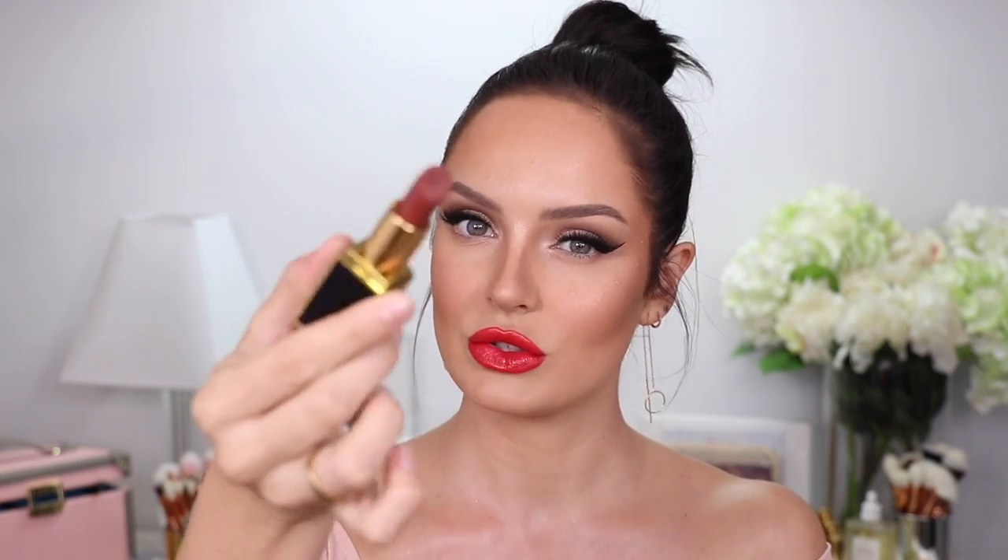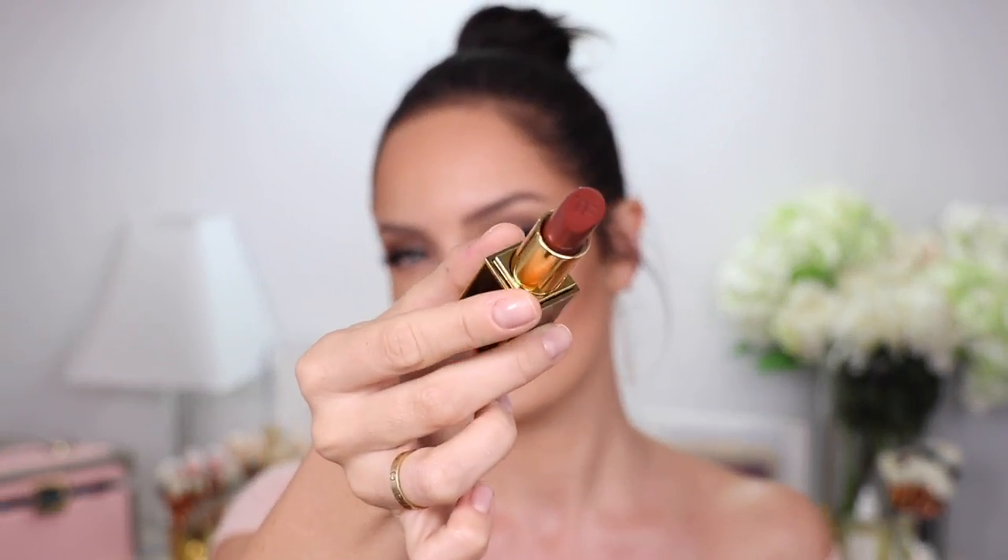The Notification Squad giveaway is for a Tom Ford lipstick — not the one I'm wearing right now. It's a nice, kind of deeper nude color. Super divine. So if you want to win that, just make sure you have notifications turned on and you're subscribed. Leave a comment within the first 12 hours and like the video.